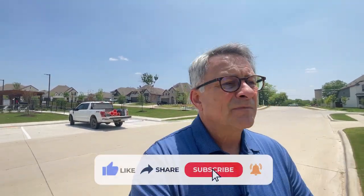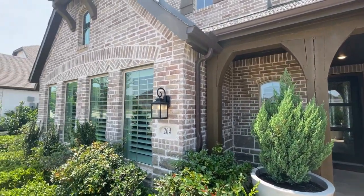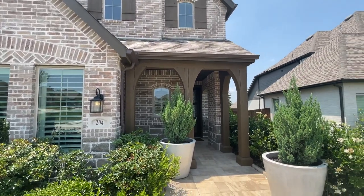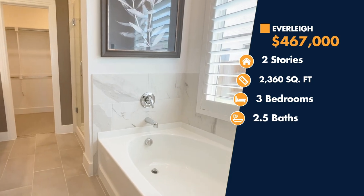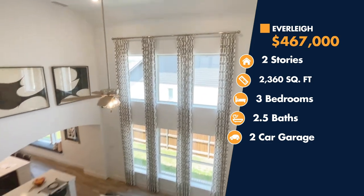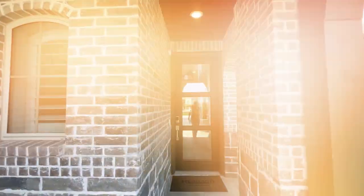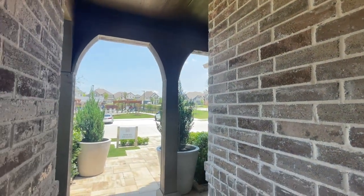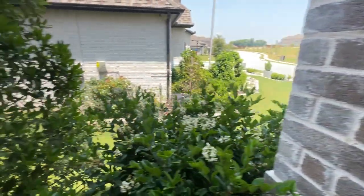We're going to go into two of these Highland Homes today. The first one is called the Everly Floor Plan. This summer they're going to be opening up new phases here in Thompson Farms, where you can get homes on the 40s and 60-foot lots. The Everly can be a three-bedroom, two-and-a-half bath, or all the way up to a four-bedroom, three-bath. It starts in the high 400s and totally decked out you're probably in the low to mid 500s — 2,360 square feet. As you come in, you'll notice a full-length glass door that gives you a lot of sunlight, shaded by this huge Texas porch. You can put some chairs out here and hang out in the shade.